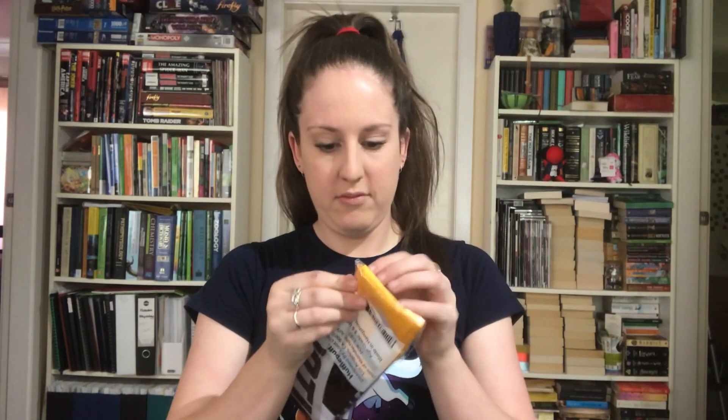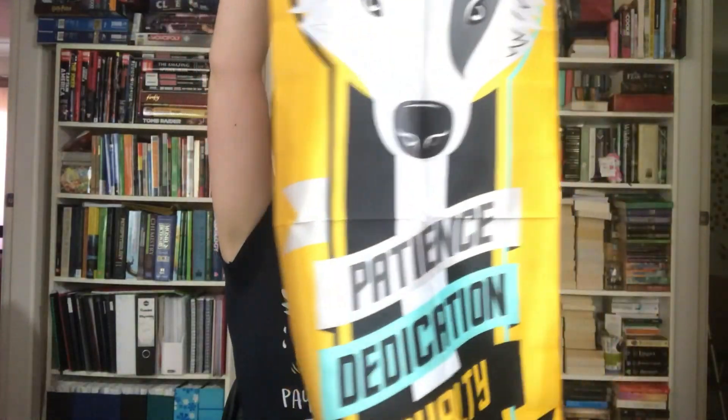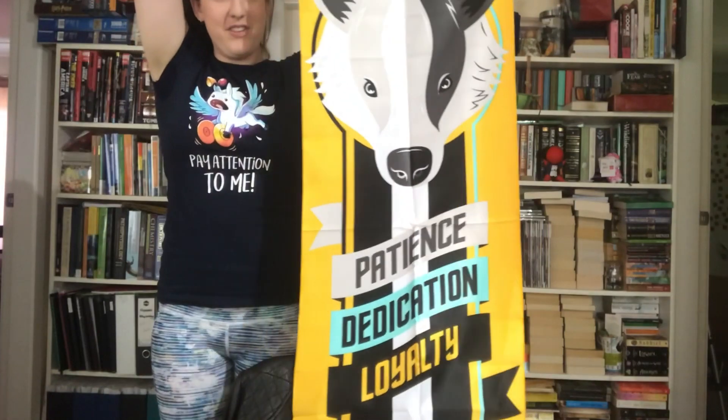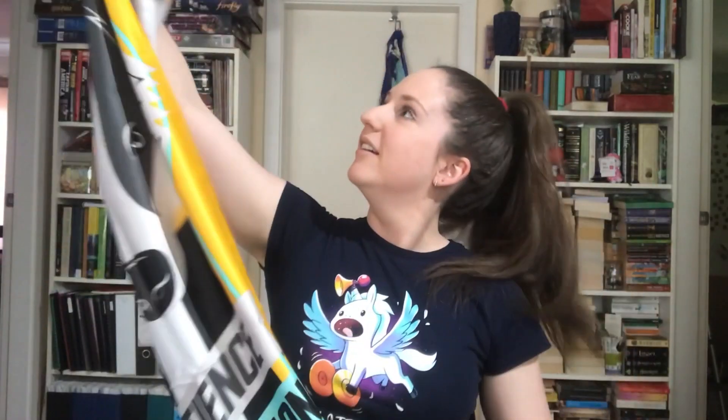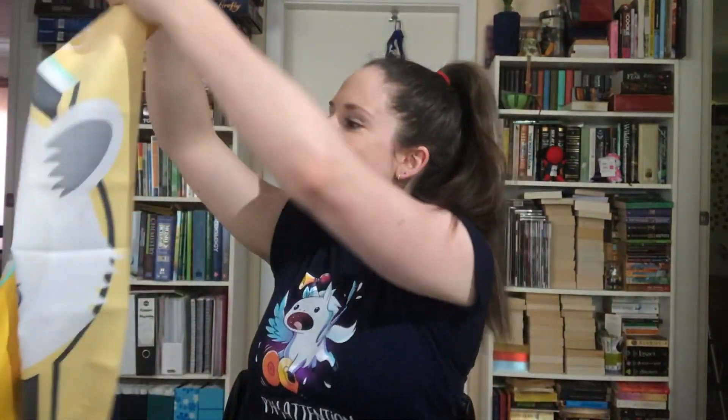Alright, what is this? Oh wow, it's huge! Oh my god, that's huge — it's almost the length of me! It's a Hufflepuff banner. That's really cool, I can hang that properly on one of my doors, that would be awesome. Useless but awesome.